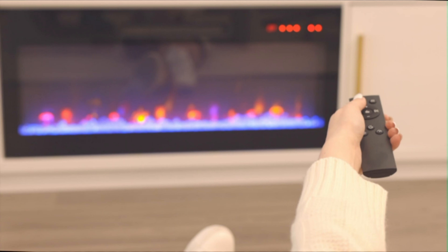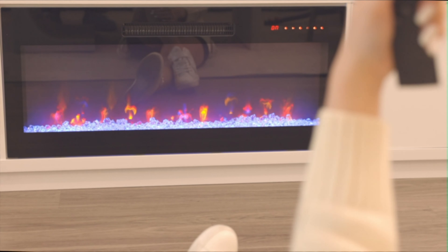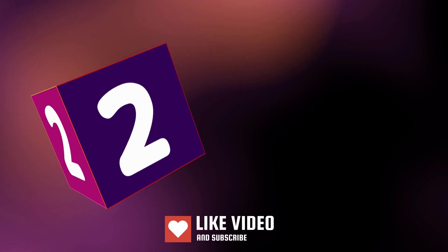When placed snugly against a wall, it stays sturdy with the perfect amount of thickness for storage and organization without getting in the way. Two people can fully assemble this LED light entertainment center with an electric fireplace in under 90 minutes.